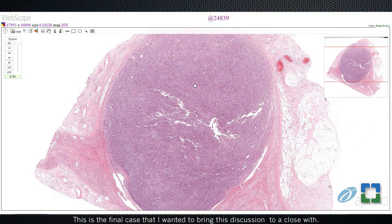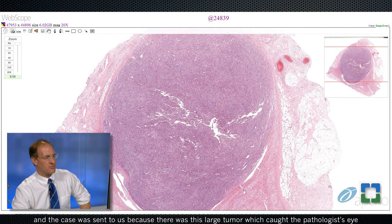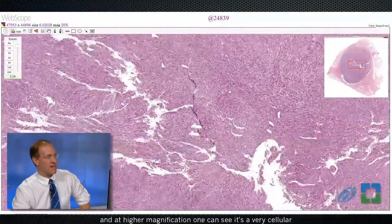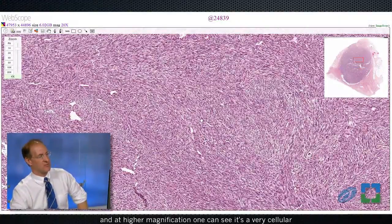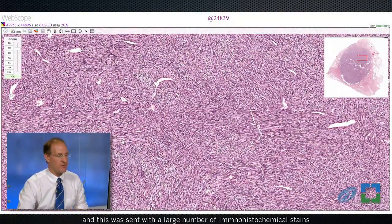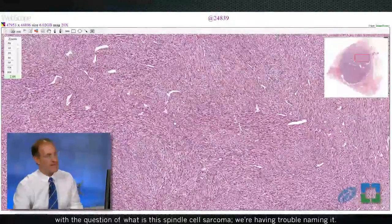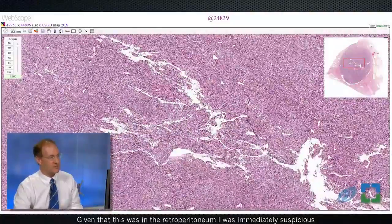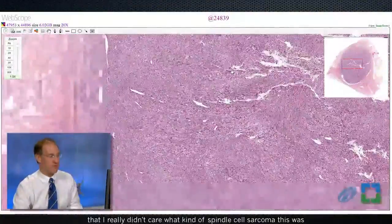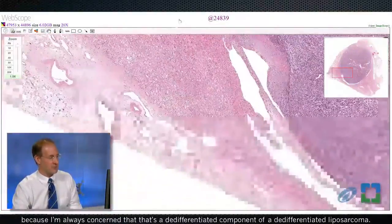This is the final case. This is a large retroperitoneal mass from an elderly patient. The case was sent to us because there was this large tumor that caught the pathologist's eye, and at higher magnification one can see it's a very cellular spindle cell neoplasm arranged into fascicles. This was sent with a large number of immunohistochemical stains and the question of what is this spindle cell sarcoma. Given that this was in the retroperitoneum, I was immediately suspicious — I didn't really care what kind of spindle cell sarcoma this was — because I'm always concerned that it's a de-differentiated component of a de-differentiated liposarcoma.